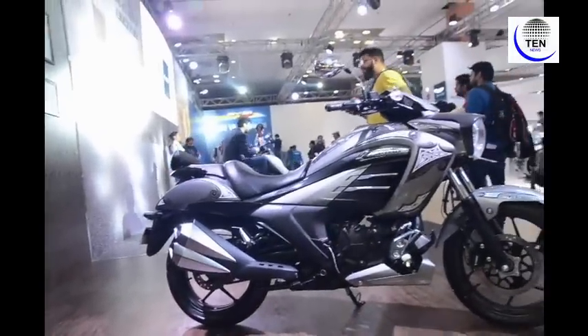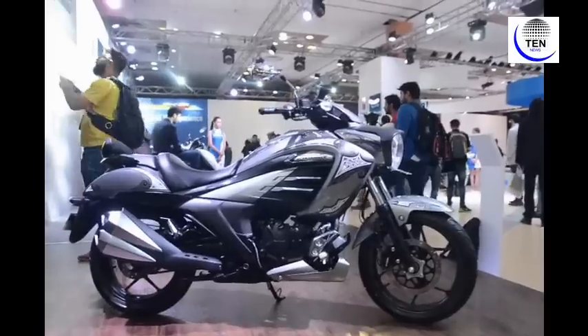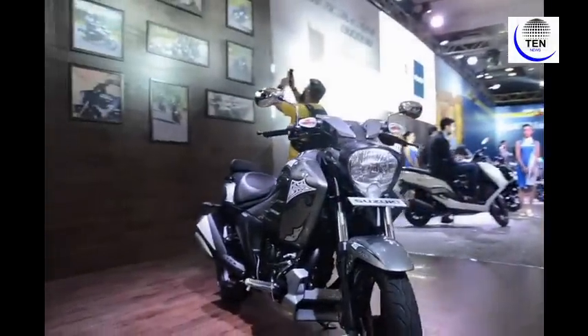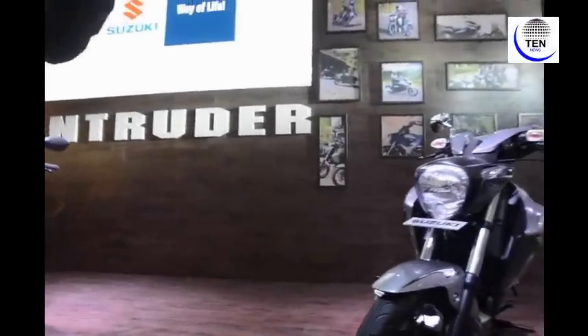The Suzuki pavilion is in Hall Number 2 at the Auto Expo, and this particular pavilion is designed to deliver a premium lifestyle experience to visitors. It has all 17 models showcased across scooters, motorcycles, big bikes, and the master sports category.